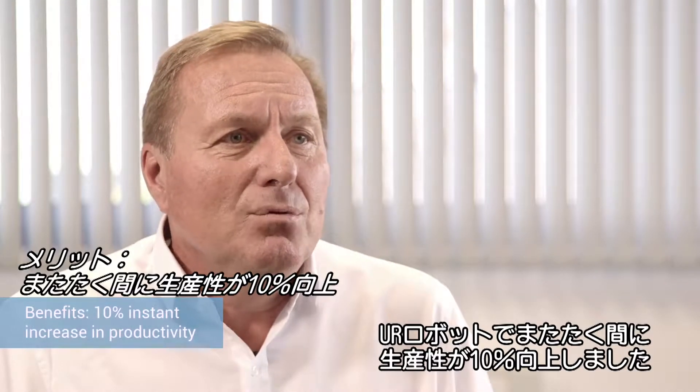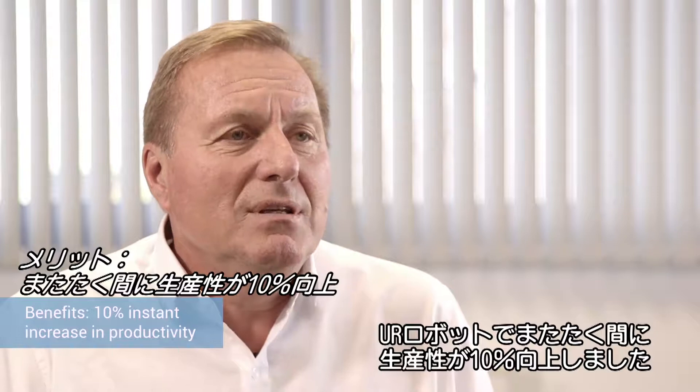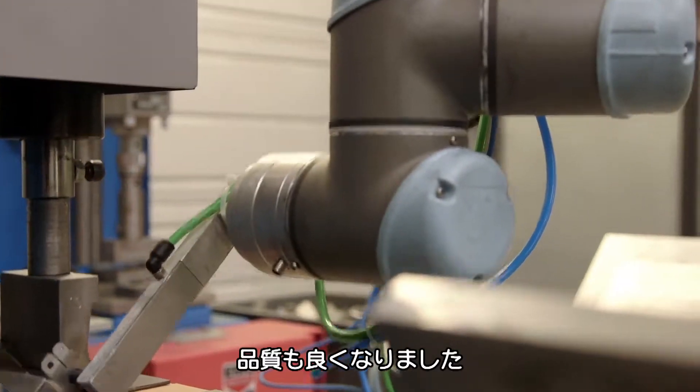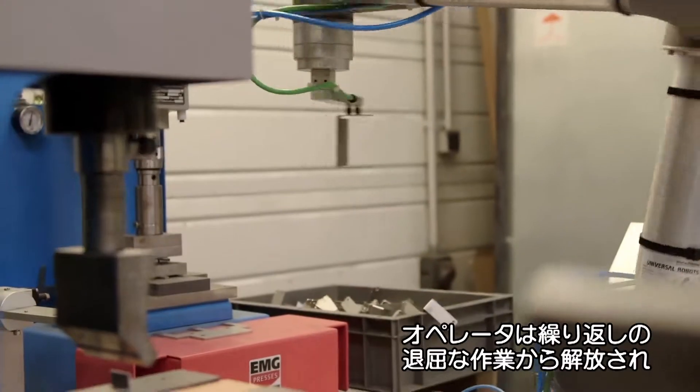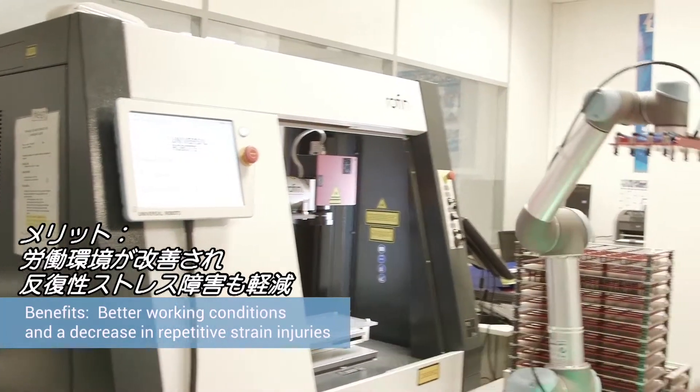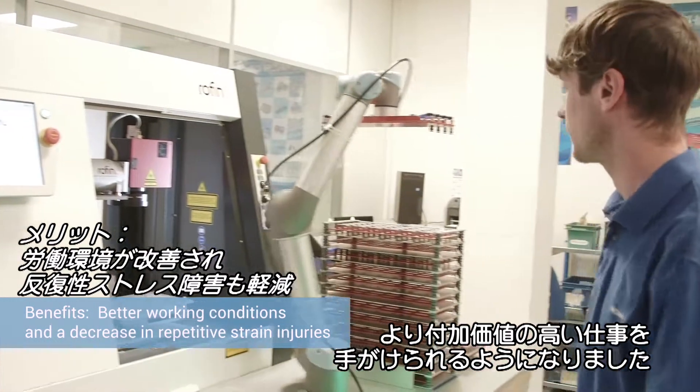UR robots immediately improved our productivity by 10%. The production flow is more consistent and the production quality is higher. We have also freed our operators from repetitive and tiresome tasks, and they are now focusing on projects with higher added value.